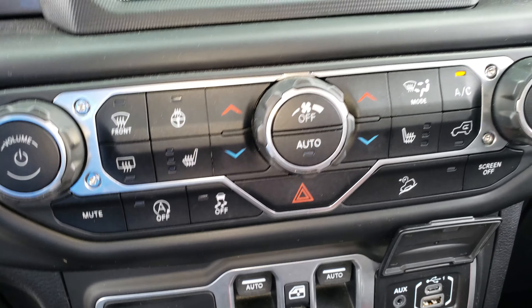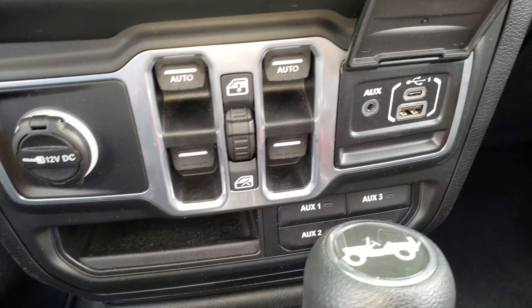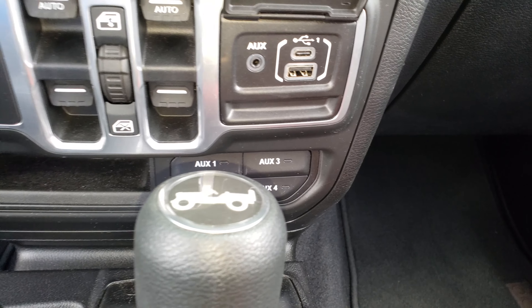It's also got auto stop-start, hill descent, and auxiliary switches. This thing's been taken really good care of — it just needs a quick little bath and maybe a touch-up.